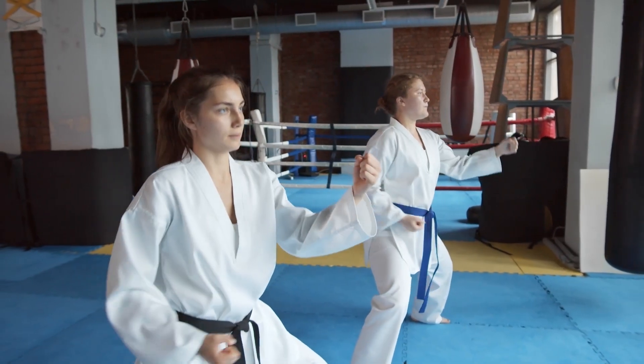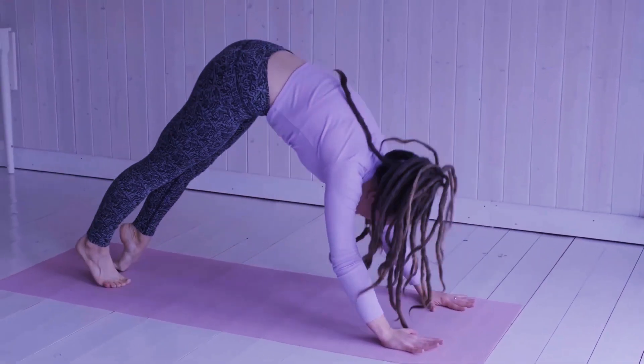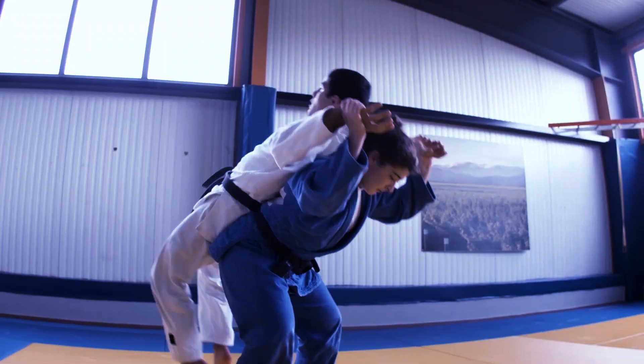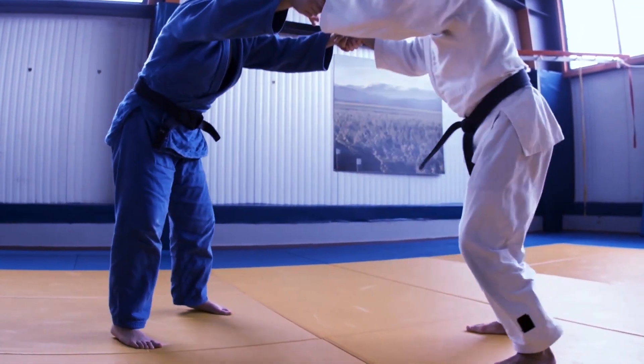Self-reliance is something we've all had to work on over the years. We had to learn how to look after ourselves, whether it was through home exercise or developing the finest self-care routine. Self-defense is the most important of many options available to you when it comes to taking care of yourself.